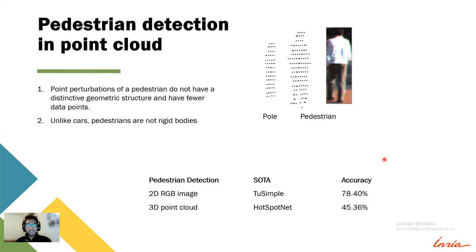Another difficulty is that, unlike cars and vans, pedestrians are not rigid bodies and can deform their structures — for example, a pedestrian when walking can look very different. At the bottom here we can see the current state of the art for pedestrian detection in RGB and point cloud, and we can clearly see that 3D detection is lagging significantly.